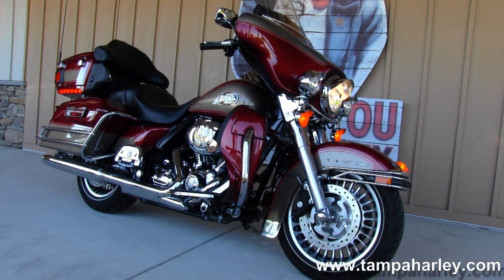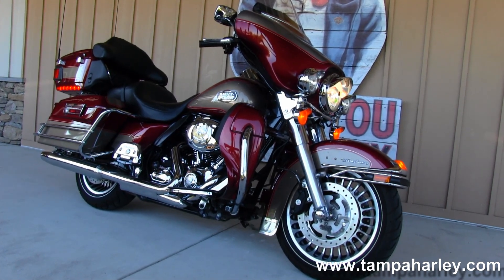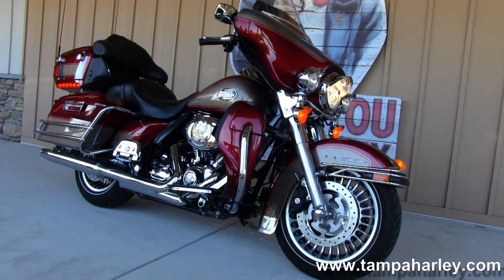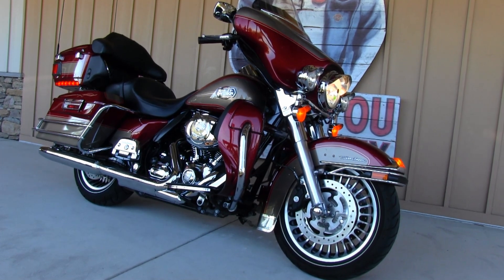We are rated number one in customer service and have over 200 premium bikes in stock. We ship used bikes anywhere in the world. Check out this Ultra Classic and the rest of our impressive inventory by logging on to TampaHarley.com. We are always open 24-7, and remember to have one astounding, superior, primo Harley day.